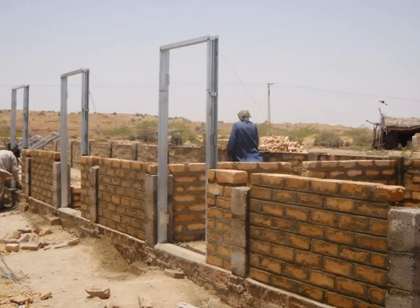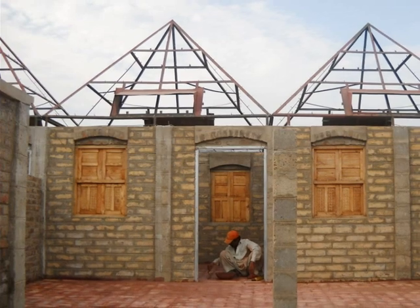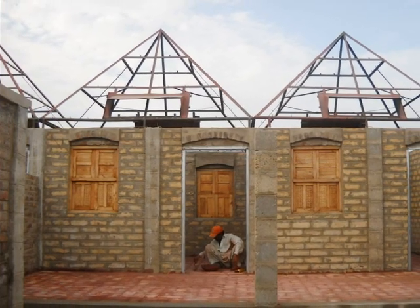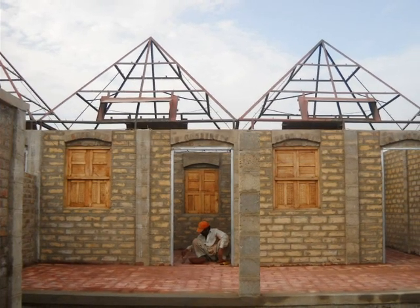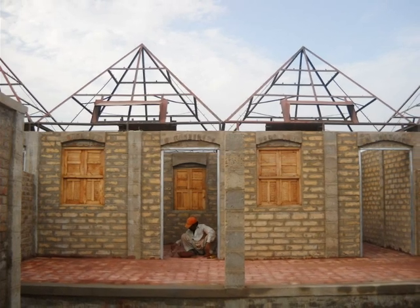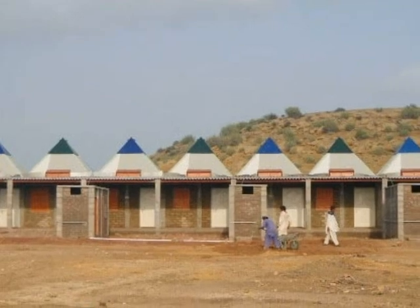A successful step towards MDG 7, by providing houses to poor women in a male-dominated society, a new wave of women empowerment is materialized — which is a successful step towards Millennium Development Goal 3. These houses are now being called the Pyramids of Pakistan.